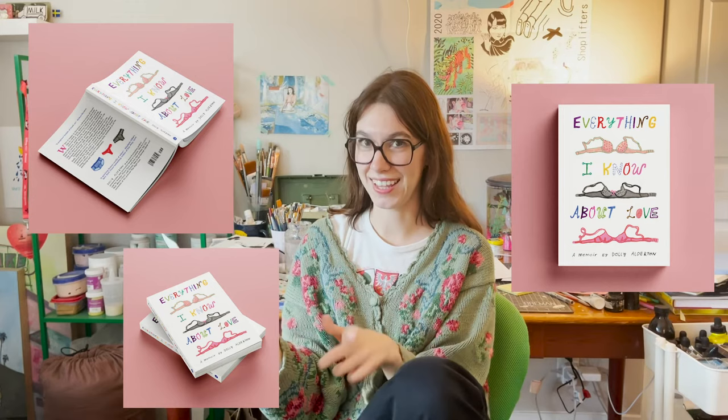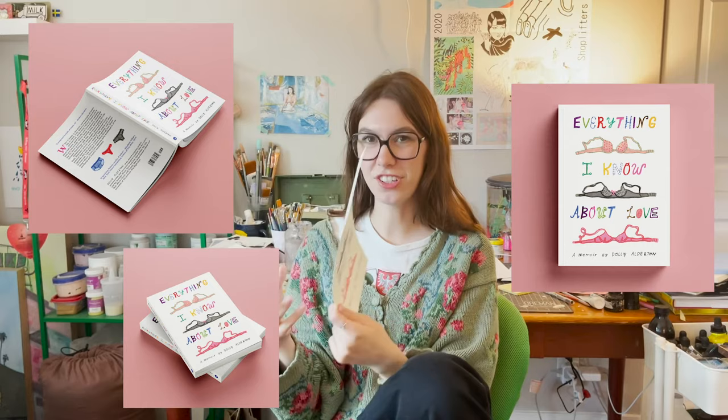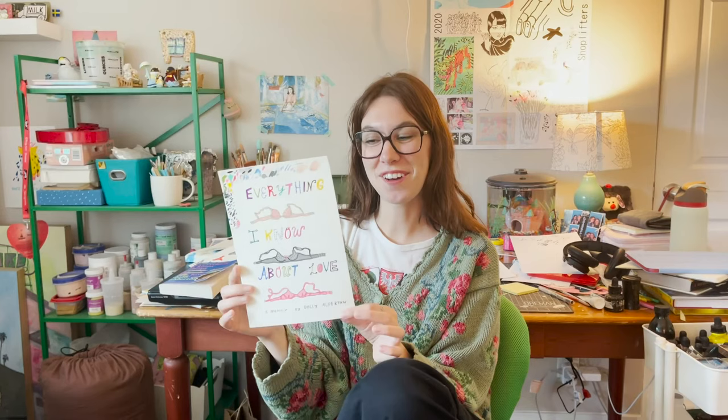I wanted to do bras because they're personal. And the book is a memoir, so it's personal. And then I just did underwear on the back to match the bras — I thought it was cute. I'm super happy. Thank you for watching my process on doing this book cover, and watch some of my other videos to see me make different book covers. Thanks for watching.